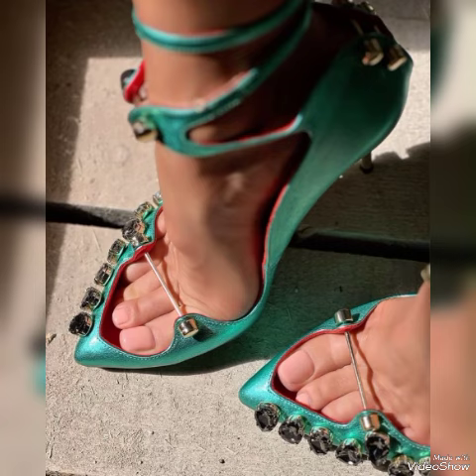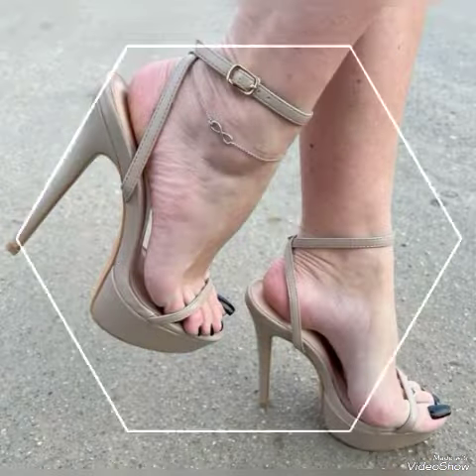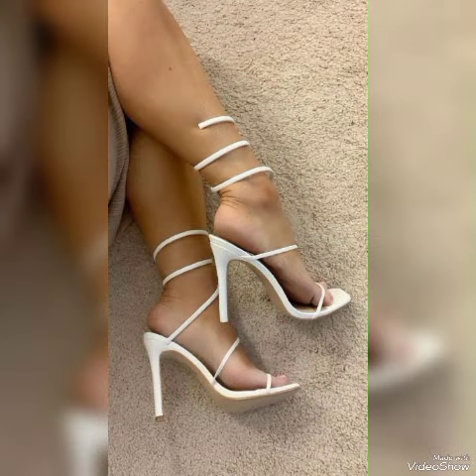Dear viewers, if you want to buy them online, then I will tell you the best websites from where you can buy these stylish high heel sandals: amazon.com, ab.com, and aliexpress.com.